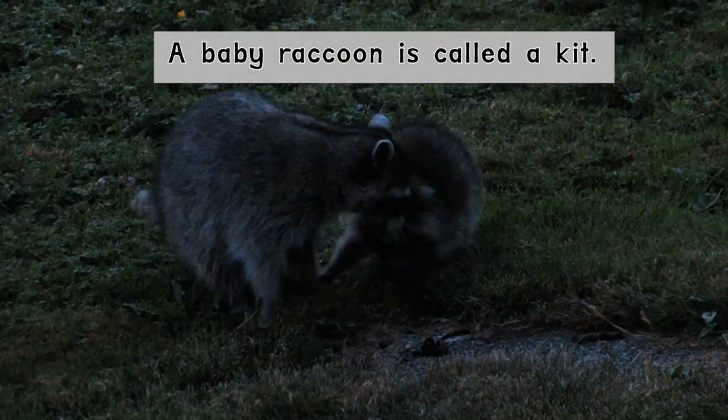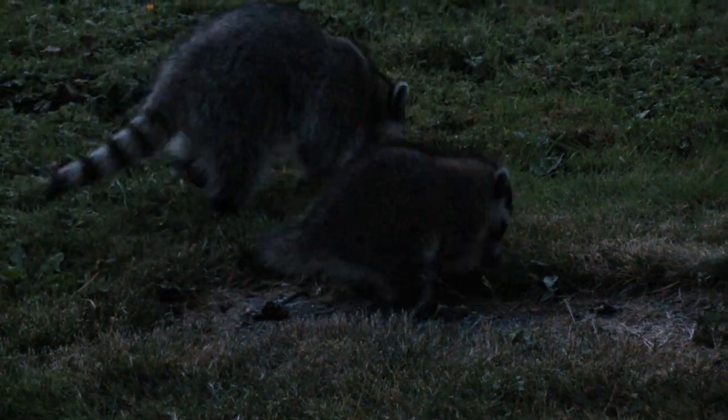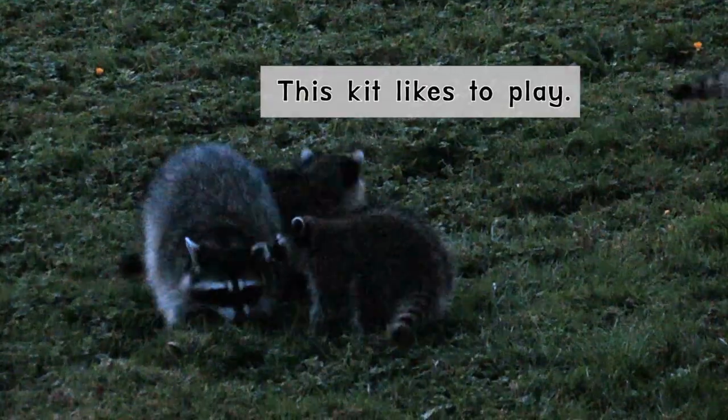A baby raccoon is called a kit. This kit likes to play.